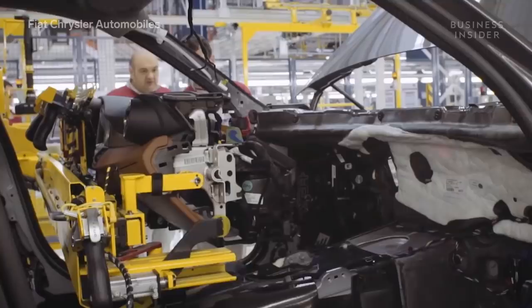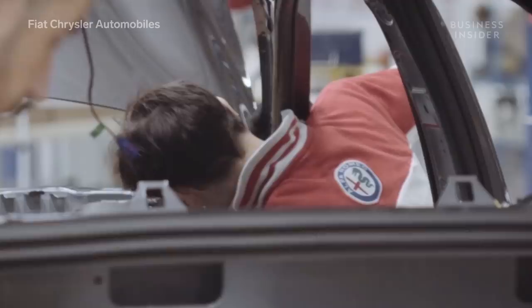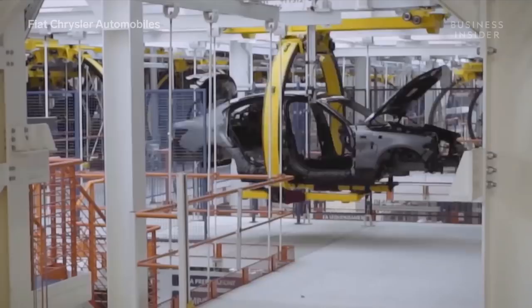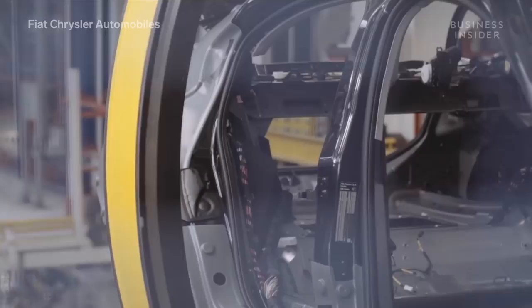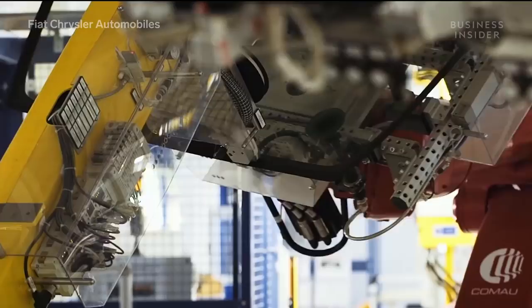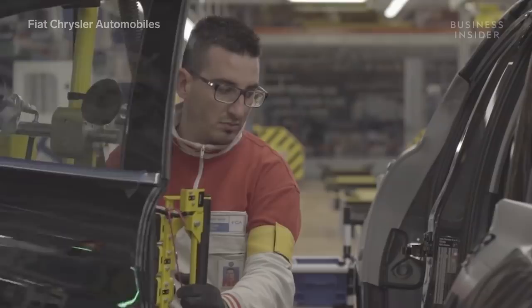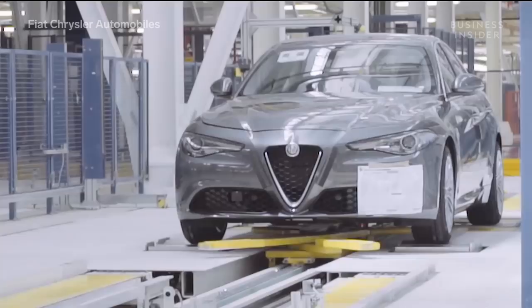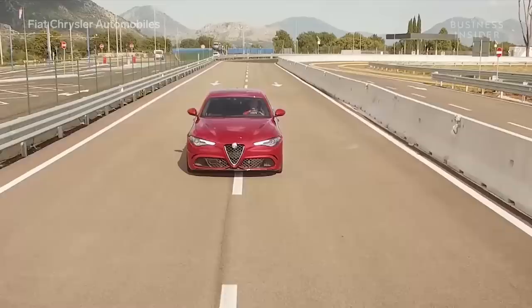In the plant's assembly shop, the final product comes together. This area features mostly human-performed processes. Here, the car's chassis, engine, and gearbox are attached to the body shell. All glass and plastic components are added to the vehicle as well. After some final weather testing and time on the dynamometer, the entire process ends with a brief test drive to ensure everything in the car is in working order.